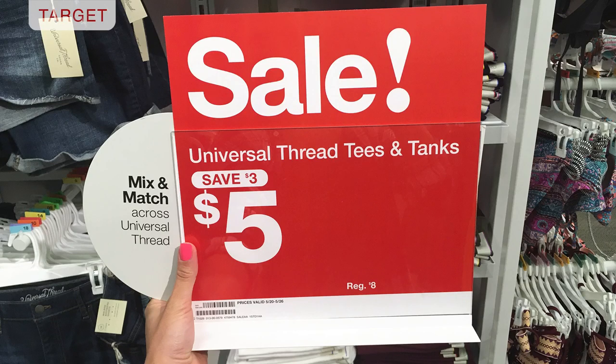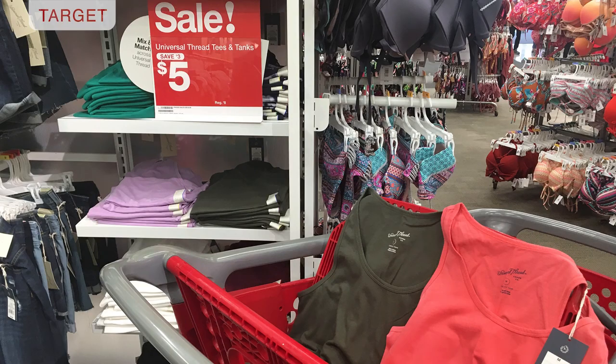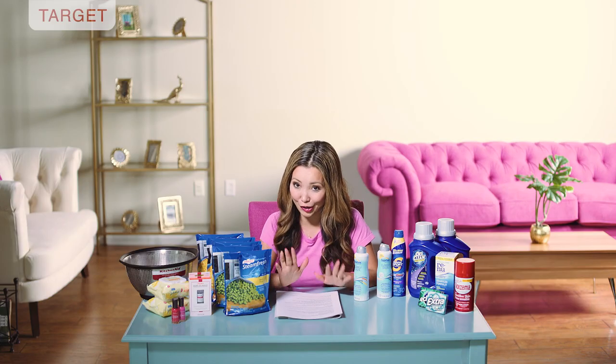Next, one of my favorite deals: women's tees and tanks where you can get them for five dollars — normally eight dollars. With a Red Card they work out to four dollars and 75 cents. You can also order online with free shipping if you have a Red Card, and there's a wide selection. I already stocked up last time this sale came around about two months ago, but it's one of my favorite sales and a great time to stock up as summer is coming.